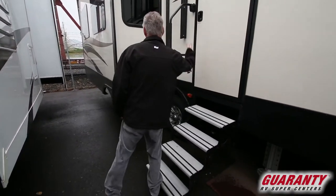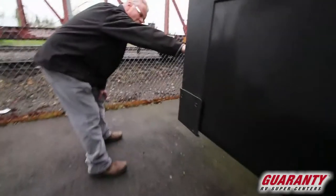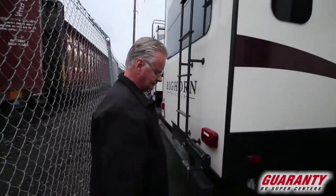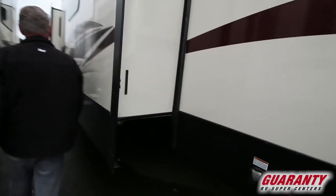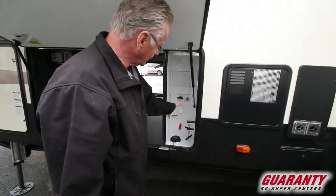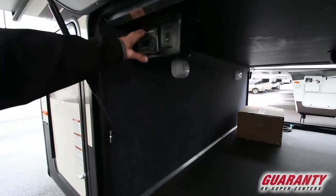Aluminum wheels, electric awning, frameless windows. Down below it's got a toy lock, and of course it has the six-point level-up system. This connection is for your external barbecue. Your docking station is centrally located right here with your gray and black water, your black water flush, your exterior shower, and your cable outlets. It's also got the LCI electronic leveling system control panel right here.